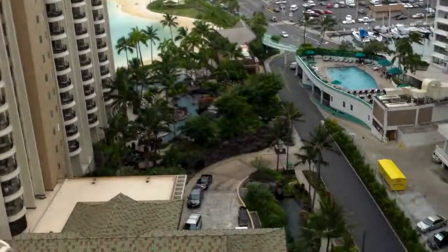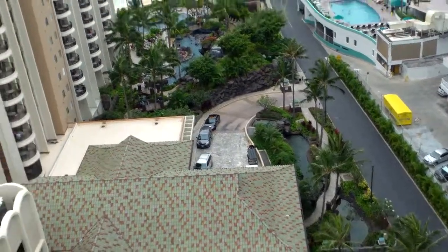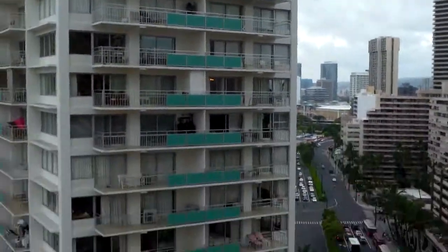Hi, this is Preston Sandlin. I am here at the Royal Hilton Hawaiian Village — this is actually the Royal Waikiki Inn. And this is our view from up at the 18th floor. Pretty cool.